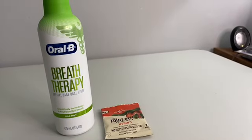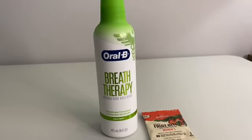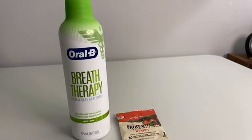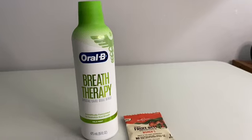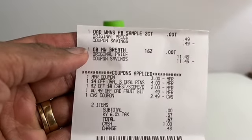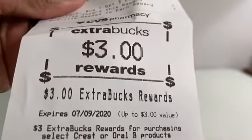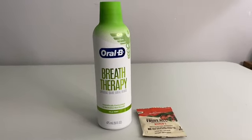I used a $3 extra buck on the transaction. The extra buck had gone down to $2 and 49 cents, so it made my subtotal zero and I only had to pay taxes — 57 cents. Let me show you: the savings were 100%. And then I got a $3 extra buck back because when you buy one, you get a $3 extra buck back.